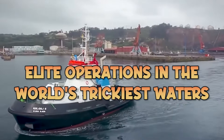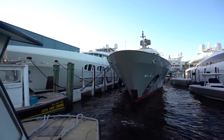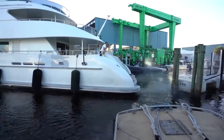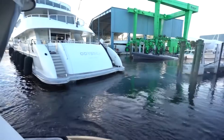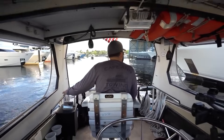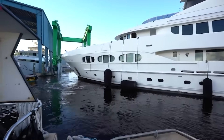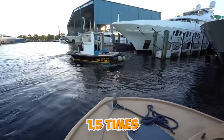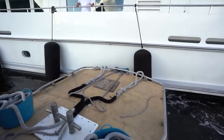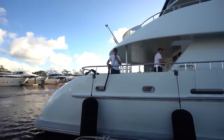Port Everglades and Fort Lauderdale tugboat operations involve mariners executing maneuvers with tolerances measured in inches. The New River's downtown section presents five bascule bridges, bi-directional tide currents reaching three knots, and yacht facilities with vessels valued at $100 million. The shallow water squat effect — when a vessel moves through water depths less than 1.5 times its draft — causes a pressure reduction beneath the hull, sinking the vessel lower. Fort Lauderdale captains use calculated speeds to ride their own pressure wave while compensating for reduced under-keel clearance.